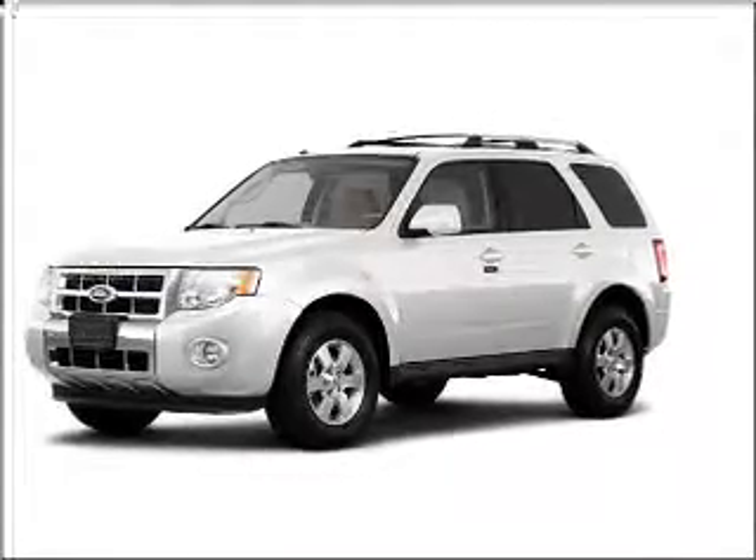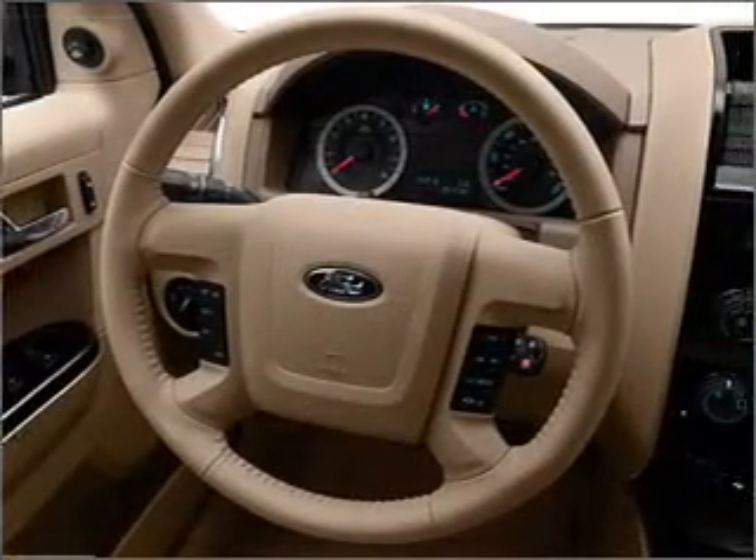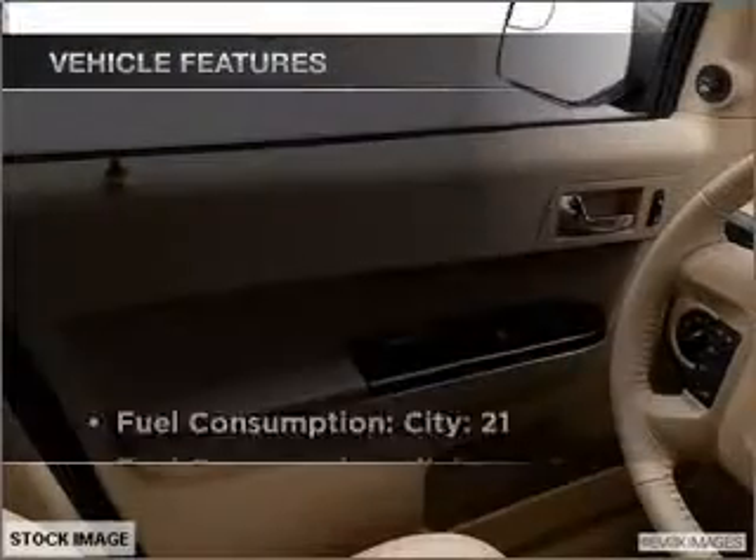With a reliable six-cylinder engine connected to a smooth-shifting six-speed automatic transmission, premium wheels lend a distinctive appearance. Brake safely with the anti-lock braking system.